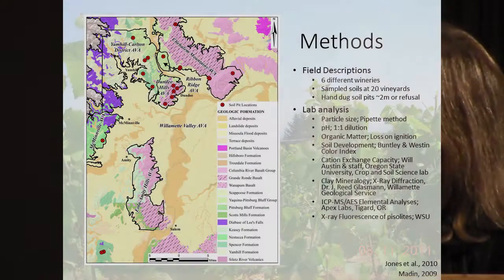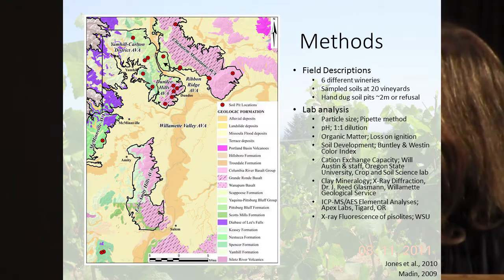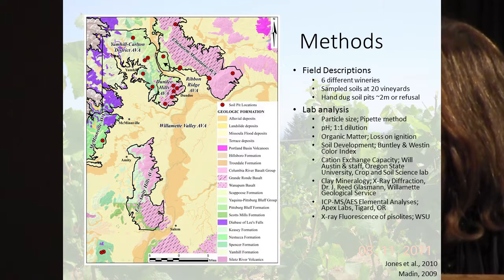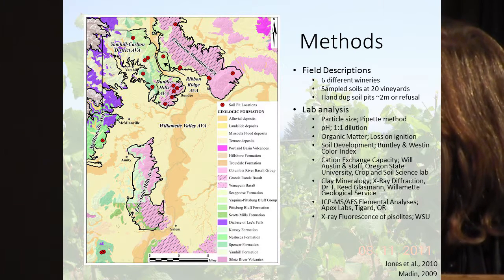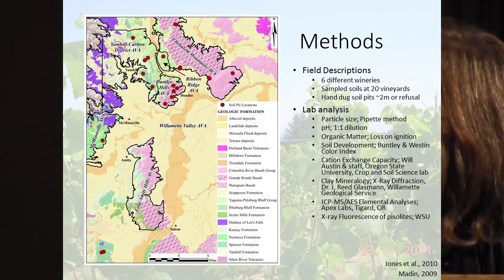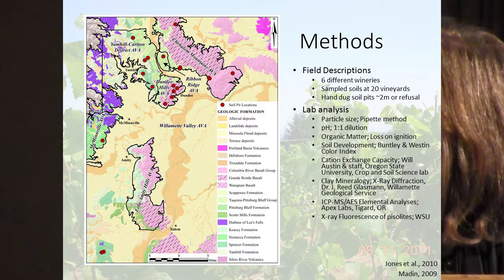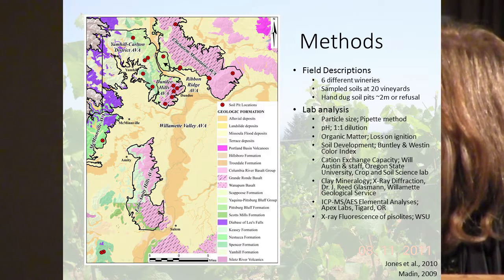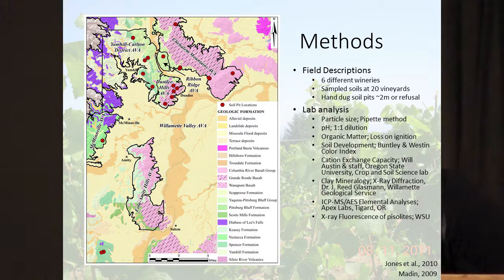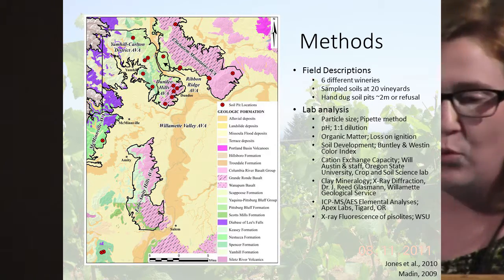Here's a map of where those locations are on a generalized GIS geology map. You can see the two at Freedom Hill in marine sediments, the one at Meredith Mitchell in McMinnville, the Yamhill Carlton and Ribbon Ridge sites on marine sediments, our two landslide deposits, the volcanic and loess sites, and the Dundee Hills sites on volcanic parent material.